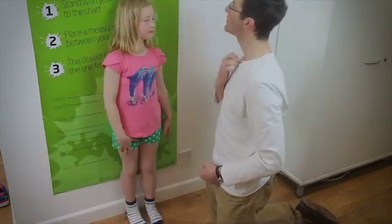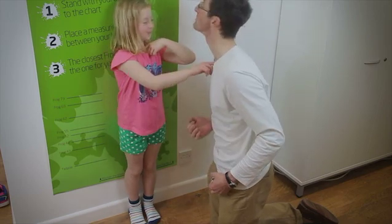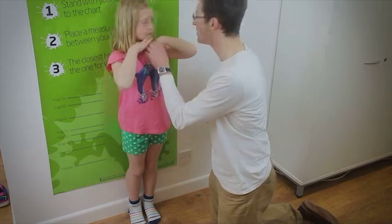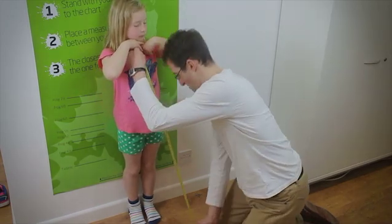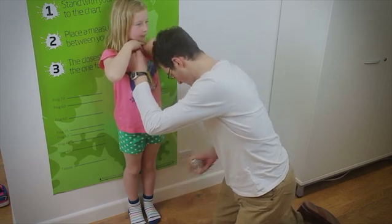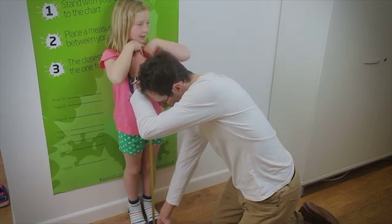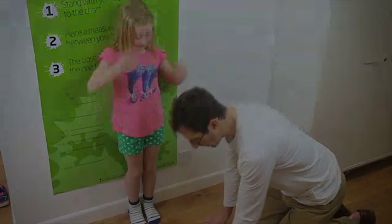Next, take the sternal height. Ask the child to stand straight with heels, hips, and shoulders against the wall, and feet approximately a hand's width apart. Show the child the sternal notch — the indent between the collar bones at the base of the neck. With the child standing up tall, take a tape measure and measure from the ground to the base of the sternal notch. Take the reading and note it down. This is the sternal height.